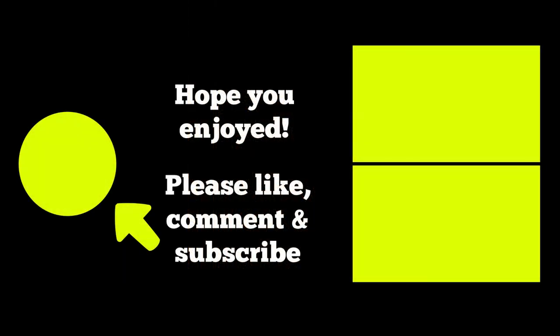As always, I hope you enjoyed the video, and if you did, please like, comment, and subscribe by clicking on the button on the left. On the right, you can click on my playlist of narrated photo videos or my playlist of walking 4K videos. Thanks again and I'll see you around the city.